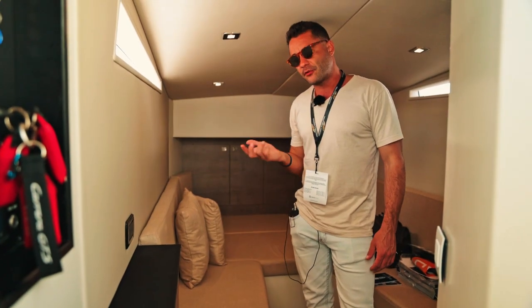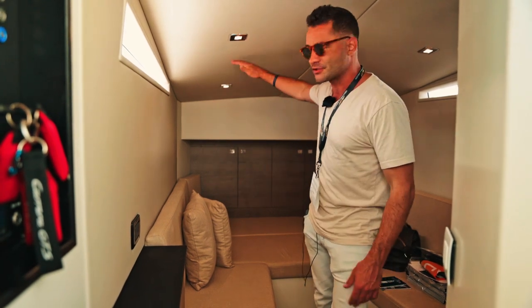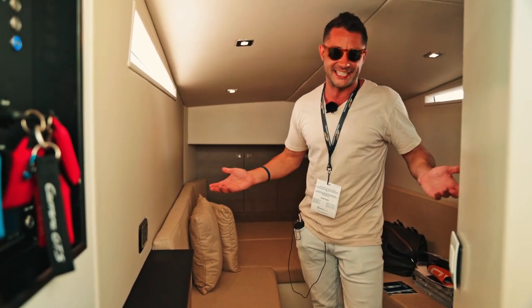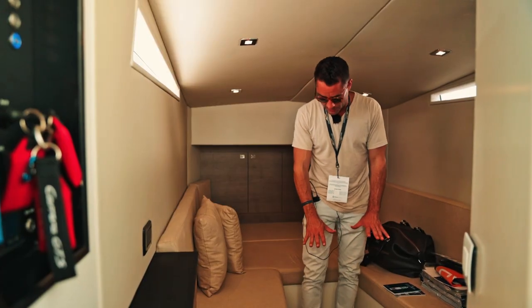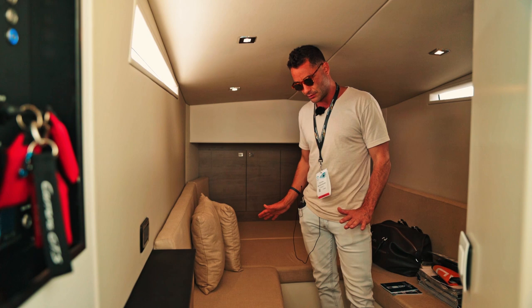There are different configurations with this boat — you can configure it with a much larger cabin or have a bigger sun pad up above. Everything in boating is a give and take; you can't have everything all the time. But the way this one was built is great because you've got two little couches here, with a cushion that comes in the middle. You can actually convert this whole area into a bed.